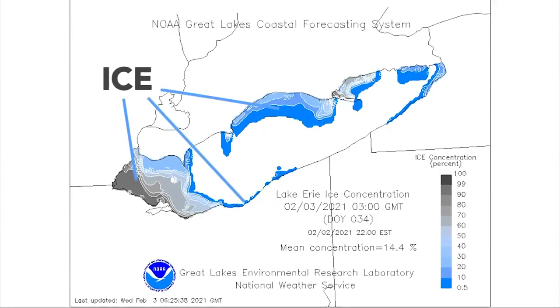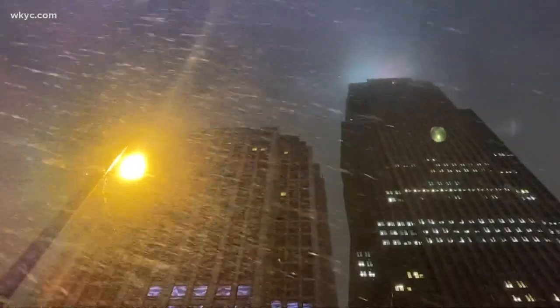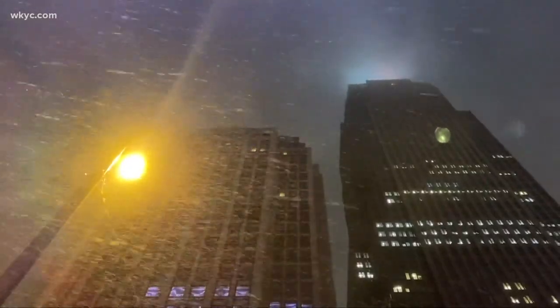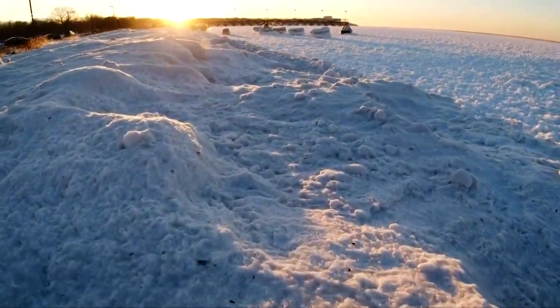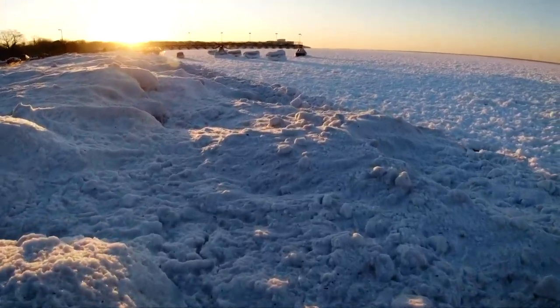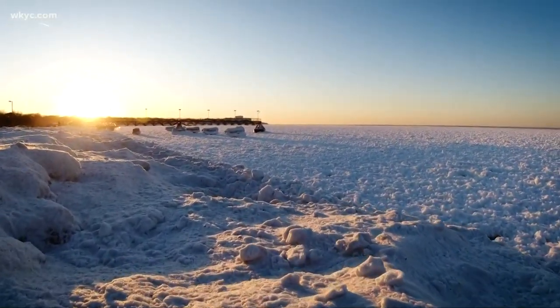Your 3 News weather team carefully watches the ice cover because it greatly impacts Ohio's forecast. More ice and less water weakens our chances for lake effect snow. If you want to see the ice for yourself, just head to your nearest public beach or marina. Many of them are elevated so you can easily see the ice touch the horizon.